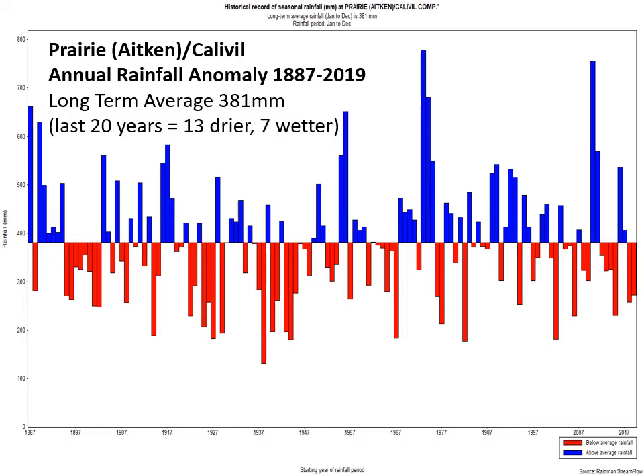Here we've got a long-term rainfall record for Prairie and Calivil composite, going back to 1887 right through to 2019. You can see on the left that's 200 millimetres and here's 600 millimetres, and the long-term average, if you put a line through all of that, was 381 millimetres. There's been some pretty wet years and pretty dry years — a lot of variability in the system. You can see those two dry years at the end. The Indian Ocean Dipole has had two years in a row in its dry phase, so it's got its fingerprints over that. In 2016, the Indian Ocean Dipole was in its wetter phase. In 2010-11, we had a lot of extra moisture around with La Niñas in the Pacific and a wet phase of the Indian Ocean Dipole. We'll talk about how some of these climate drivers influenced those wetter and drier years.